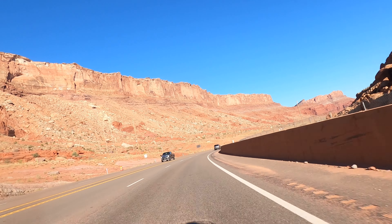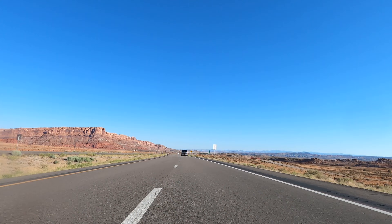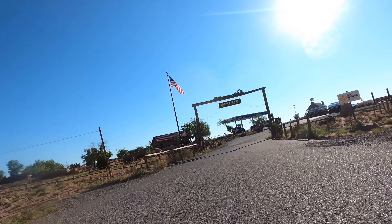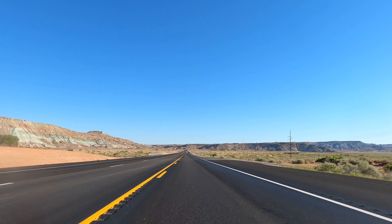Leaving Arches National Park, we started heading north to deal with some of the highway travel we knew we'd have to cover to get to Torrey. A quick stop for fuel, and we started what felt like a long ride through a whole lot of open, empty space.